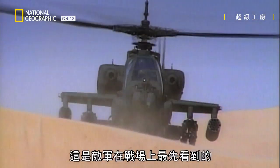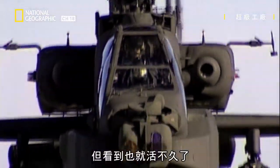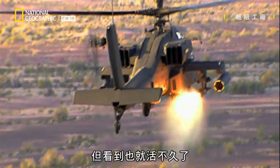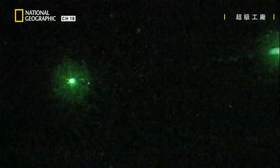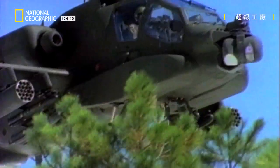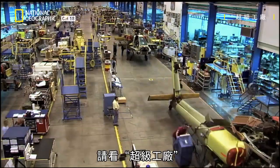This may be the first thing the enemy sees on the battlefield. But it may also be the last. It's one of the most advanced helicopters ever built — the Apache Attack Helicopter. How do you build one of the meanest helicopters on the planet? Find out now on MegaFactories.